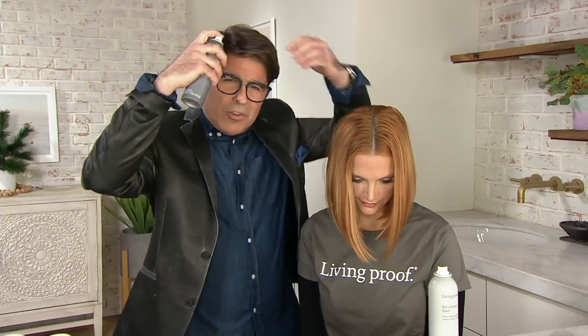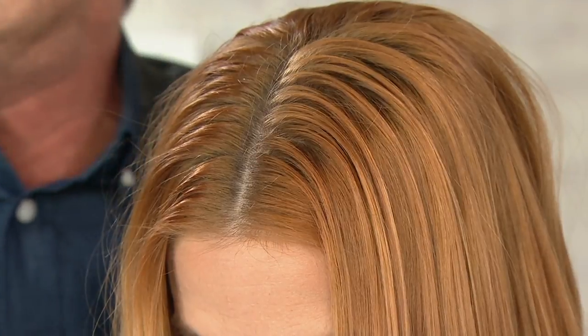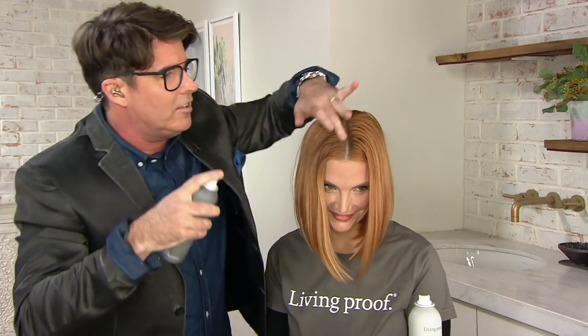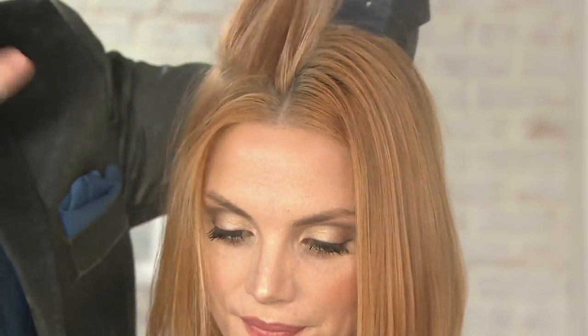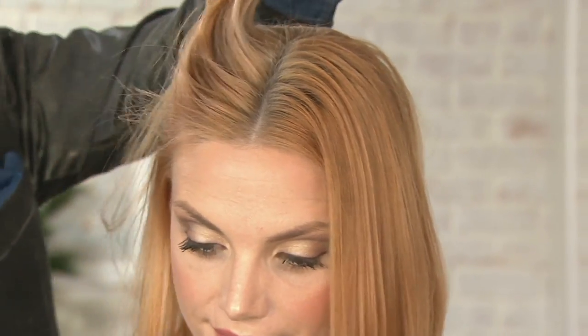You've got to shake it to activate it. With dry shampoos, sometimes people want to spray it as close to their head as possible — don't do that. You want to hold it about 8 to 10 inches away from your head and then spray. Don't be afraid to get it at the scalp, because that's where the oil, sweat, and odor are living. Spray it everywhere. This gives you a day off from shampooing and prolongs your color.